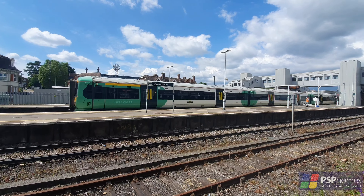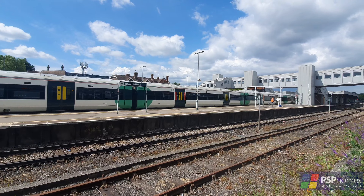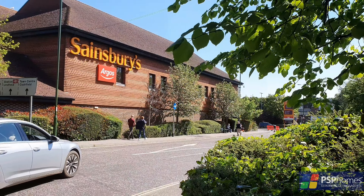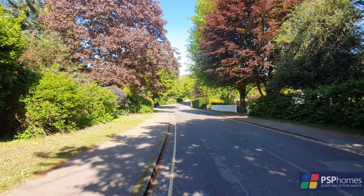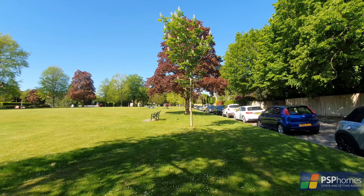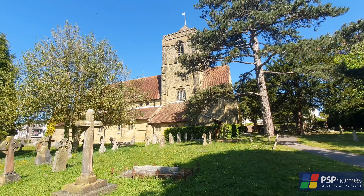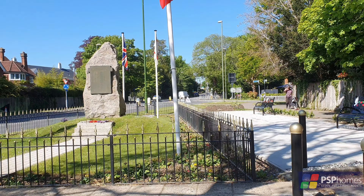Haywards Heath's mainline station is just under half a mile distant, an eight-minute walk on foot via Clare Park. Shopping in the form of Waitrose and Sainsbury's is also easily accessible, and there are some excellent state and private schools locally. For more information about this home or to arrange an internal viewing, please do contact PSP Homes today.